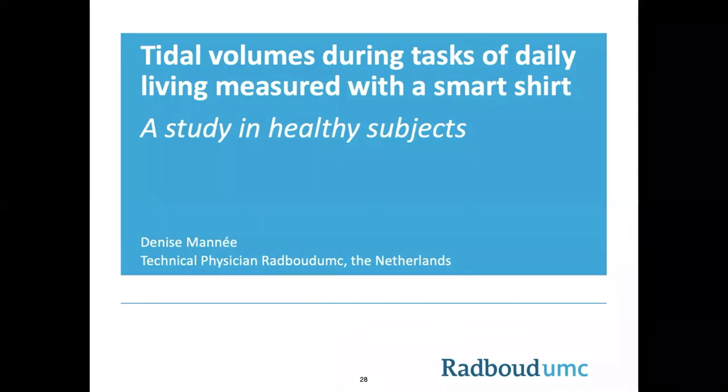Hi, my name is Denise Mani, and I'm a technical physician. I'm currently working at the Department of Pulmonary Disease in the Radboud UMC, the Netherlands, to obtain my PhD degree. The focus of my research is to use new smart techniques in telemonitoring of patients with chronic obstructive pulmonary disease. Today, I want to discuss our latest research on the accuracy of spirometer-calibrated lung volumes measured with the Hexoskin shirt.